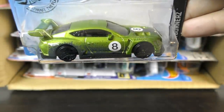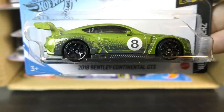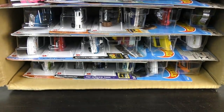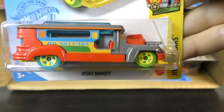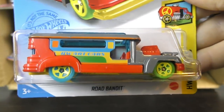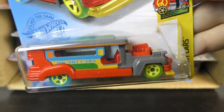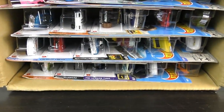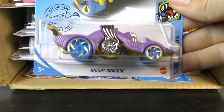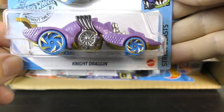I believe this was probably in the Q case, which we have not opened yet. So there is another new model — seeing it for the first time here, even though it's a Q case model from 2020. Here's a new color on the Road Bandit for 2020, from the Art Car Series — this time red and gray with a variety of colors on it. And a new color on the Street Beast for 2020 — this time purple on the Night Dragon.